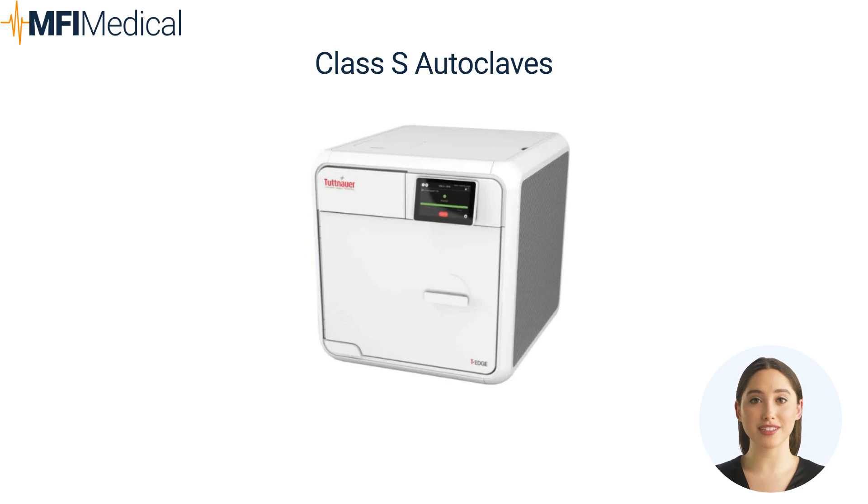Class S pros: Can sterilize solid instruments, some porous loads, and specific hollow instruments. Adaptability — offers pre-programmed cycles for different types of loads. Suitable for more specialized dental and medical practices.